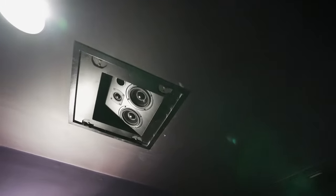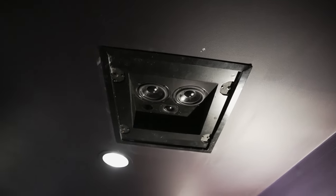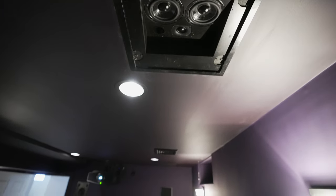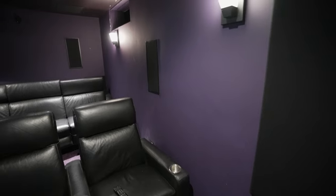Up here we have the in-ceiling 44As. They have dual four-inch drivers and a tweeter that's angled so you can aim it toward your listening position — really cool for in-ceiling speakers. You can also use these for surrounds. We have four of these in the room, making this a full 7.2.4 Atmos system.